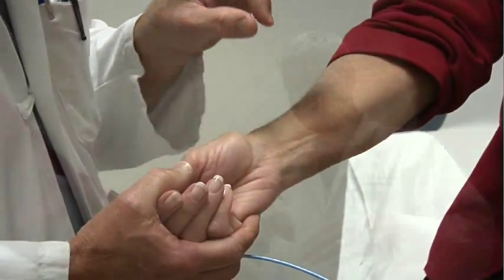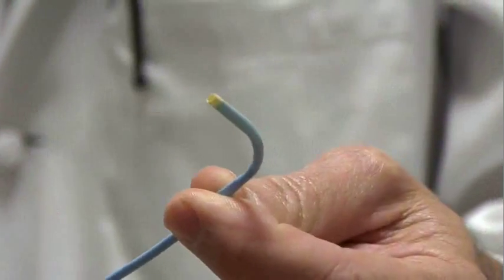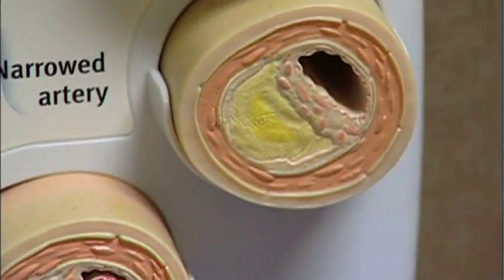Doctors use this procedure to look at arteries around the heart and, if necessary, open blocked arteries to stop or prevent a heart attack.